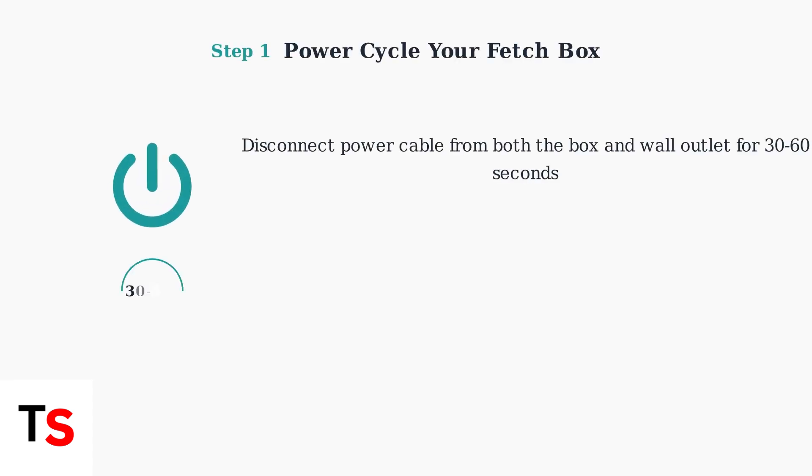Now that you understand the common causes, the next step is learning how to troubleshoot each of these issues systematically. The first and most effective troubleshooting step is power cycling your fetch box. This resolves many hardware and freezing issues by completely resetting the device.